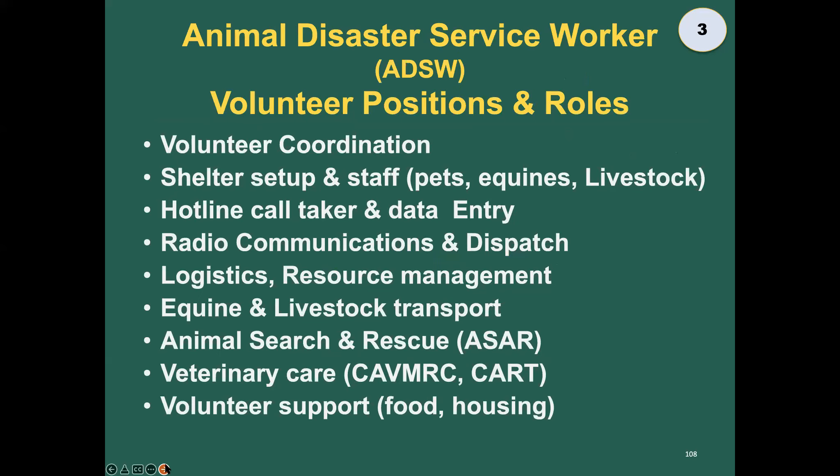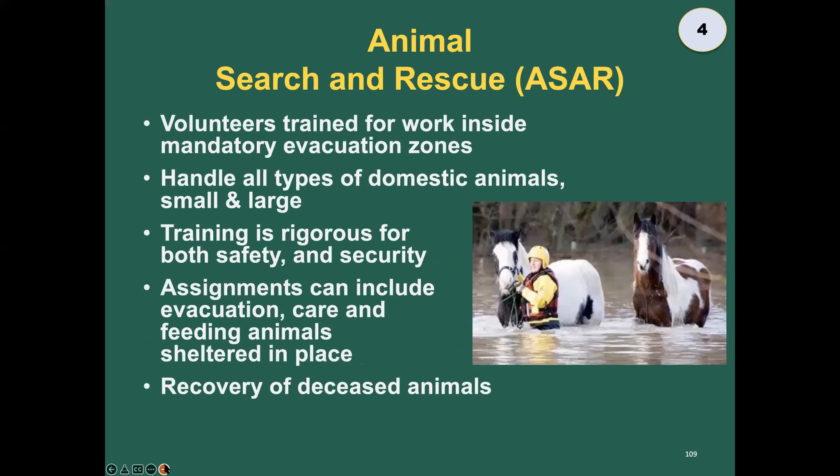There are lots of roles and positions. If you find your slot and you'd like to be an animal disaster responder, we'll tell you where to get the information. Animal search and rescue responders are authorized to go inside an evacuation zone and either evacuate animals or care for animals sheltered in place. This is one of the highest skill levels — people are entering very dangerous places. It's rigorous training; we train pretty much year-round. If you're interested, find out by joining a local community animal response team.